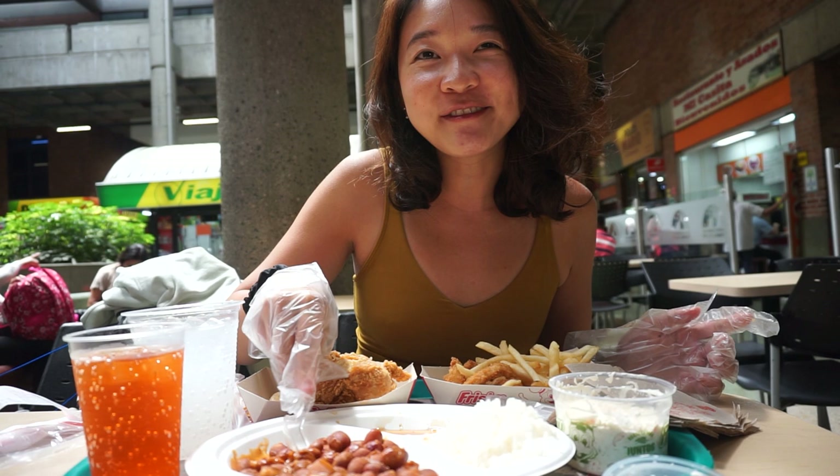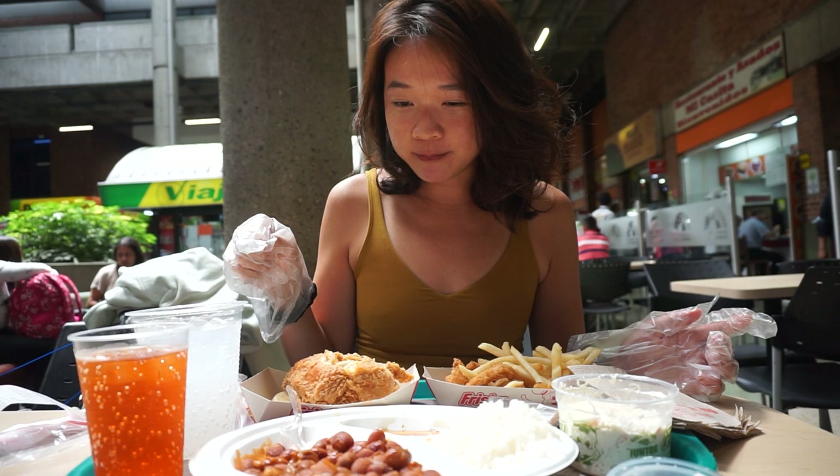I can't say for sure whether it beats KFC. I think the breast meat definitely beats KFC. Does it beat KFC? I think it's good food for the price — KFC ties.